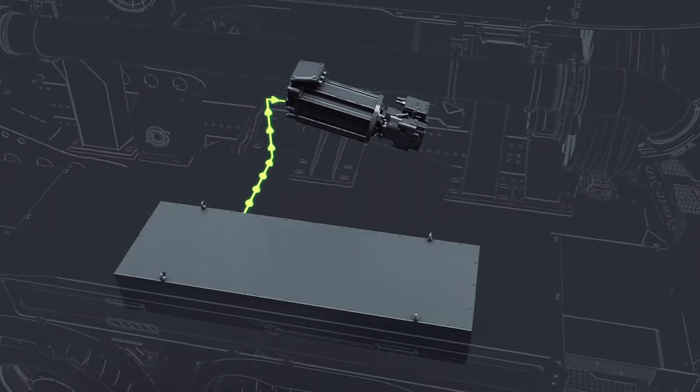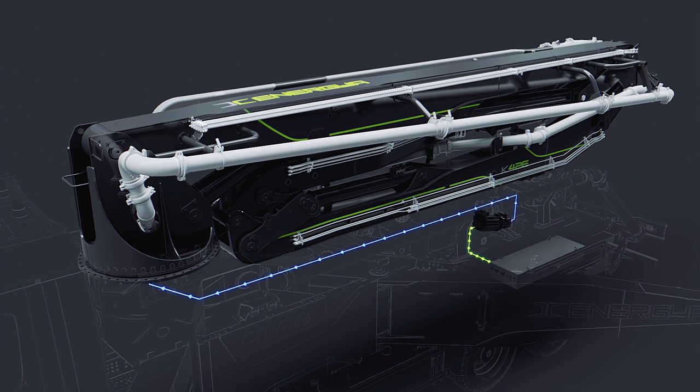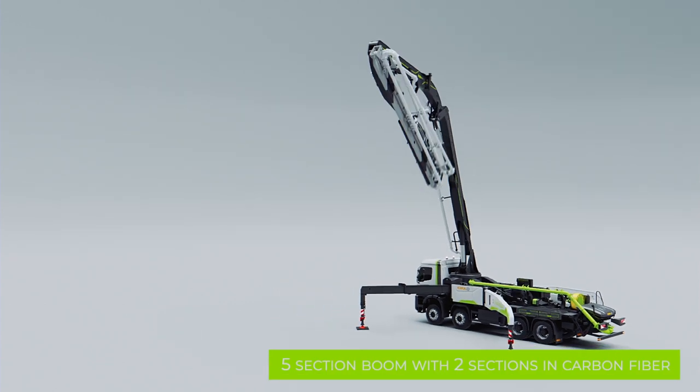Always using the battery energy, it is possible to unfold the five-section boom, with the last two sections made in carbon fiber — more robust and light — quickly and precisely thanks to the RZ configuration.